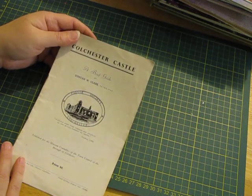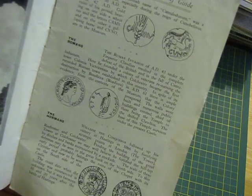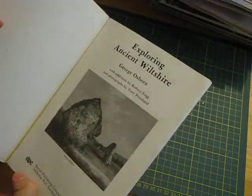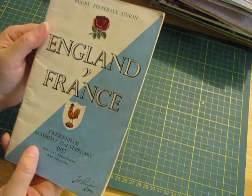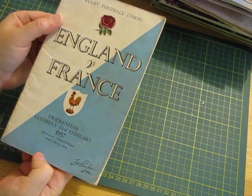Colchester Castle — A Brief Guide — 1954 this one. Information about an old castle. Exploring Ancient Wiltshire — George Osborne — 1982 by the looks. These old pictures — I probably just saw old pictures and thought yeah, it'll have something good in it, but it does look pretty boring actually. England versus France — Rugby Football Union. How can something about football have such a beautiful rose picture on there? Love that. 1957 official program, one shilling. More beautiful old ads.